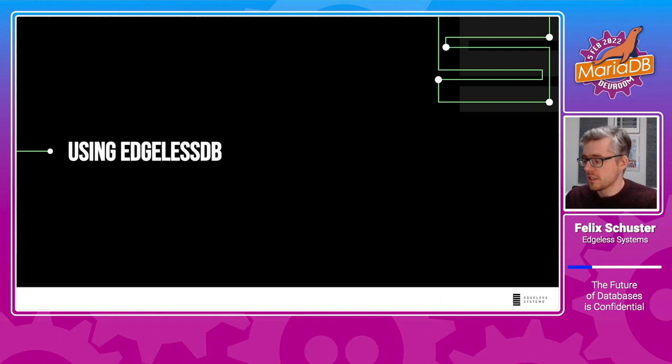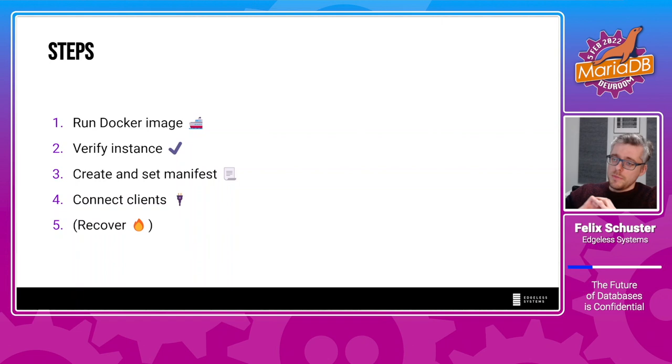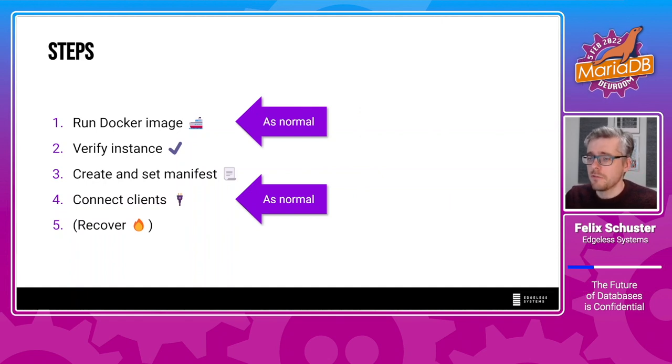Here is how to use Edgeless DB. It is a database running entirely inside SGX enclaves. The first step is you run the Docker image as normal. The second step is you verify the remote attestation statement of the database. Third — and this is quite interesting — you create and set what we call a manifest. The manifest defines the initial state of the database including all the users that can access it. The fourth step is simple: you connect your clients as normal. And the fifth step: under certain circumstances you may need to recover your database, which is also specific to Edgeless DB.